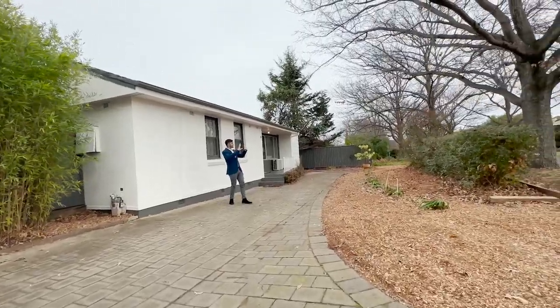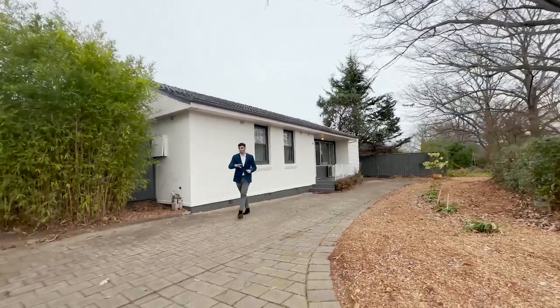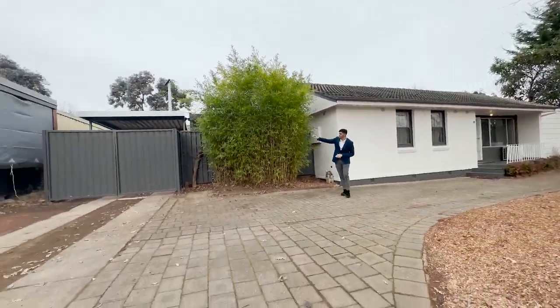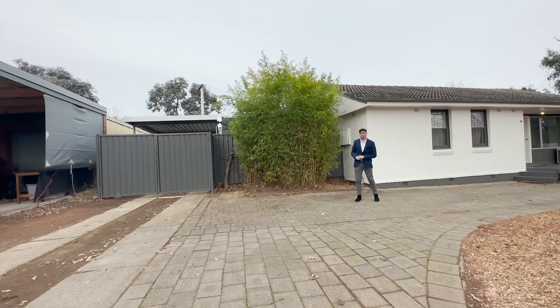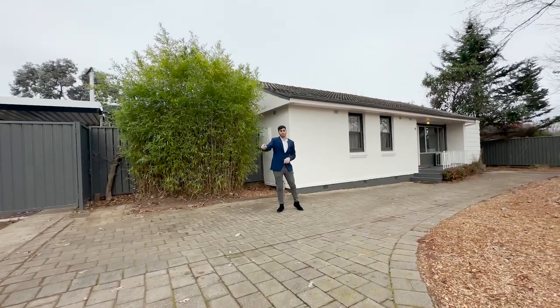This is a really nice, quiet, tree-lined spot here as well. Starting the tour at the front at number 30, we've got a really long driveway which takes us through to the covered carport, which we'll check out more of shortly. Double gates just opened up and there's heaps of space here on the driveway for more vehicles.